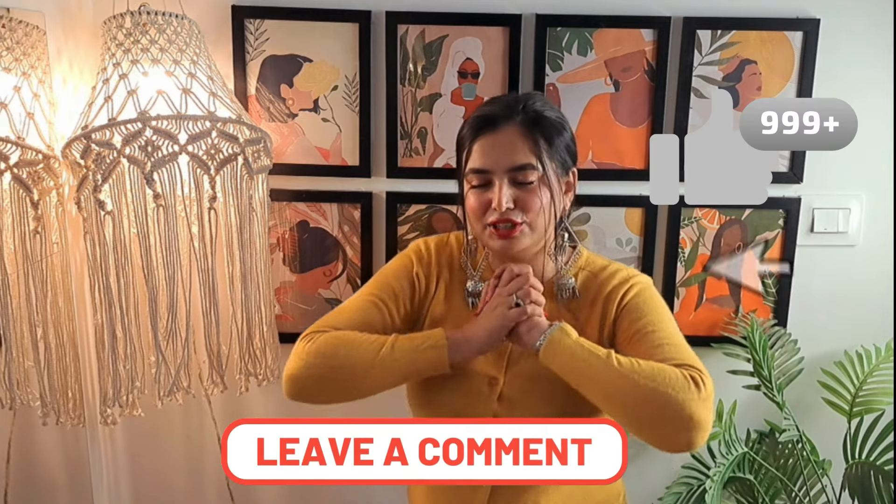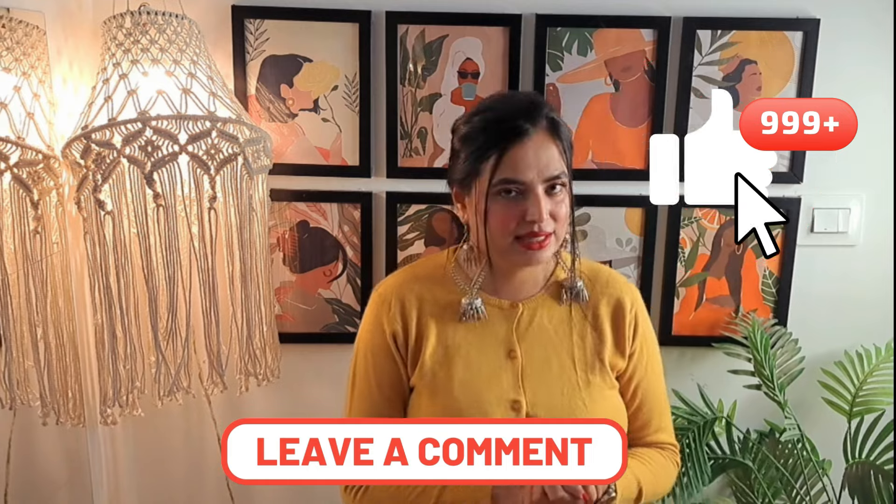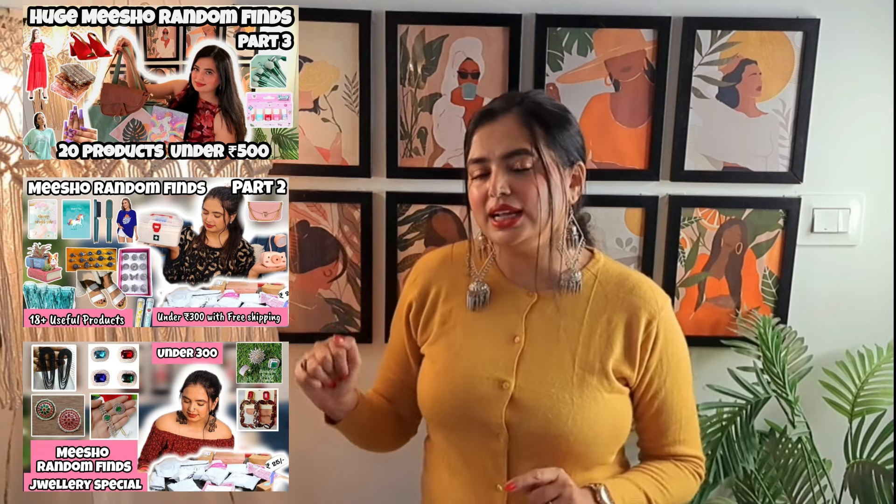So yeah guys, with that we have come to the end of this video. Sorry for the background noise — evening shooting. How did you feel about this collection today? Please tell me. Please like this video if you liked anything. I have shared many random finds with you previously — if you haven't seen them, I will link them in the description. You will find all products in the description. Whatever you like, you will find all the products linked. Till then, signing off.